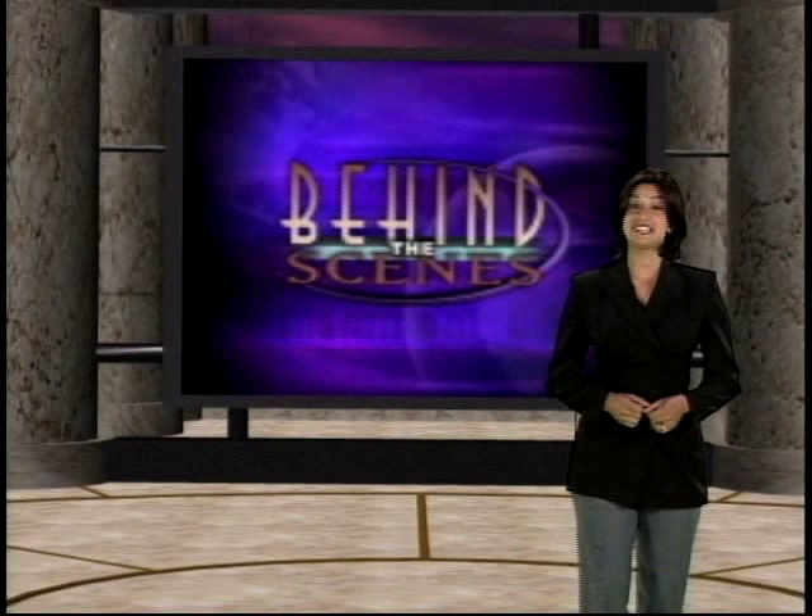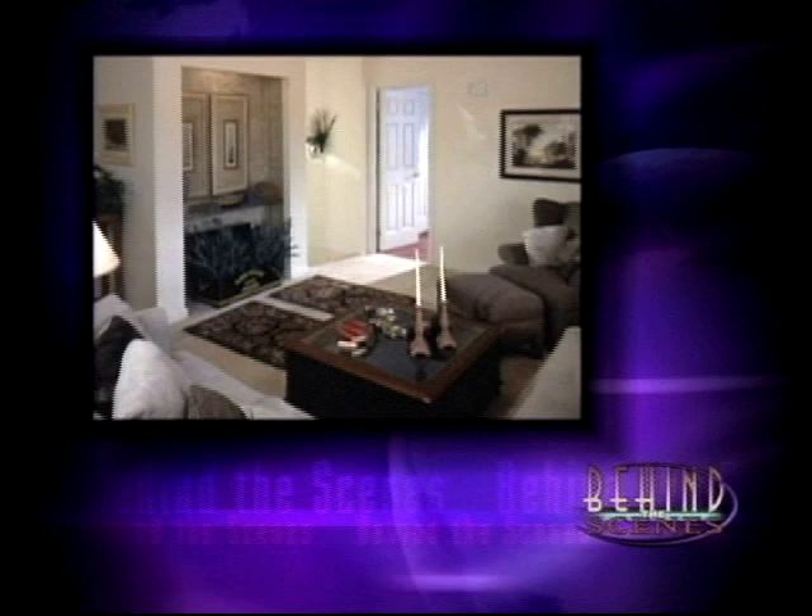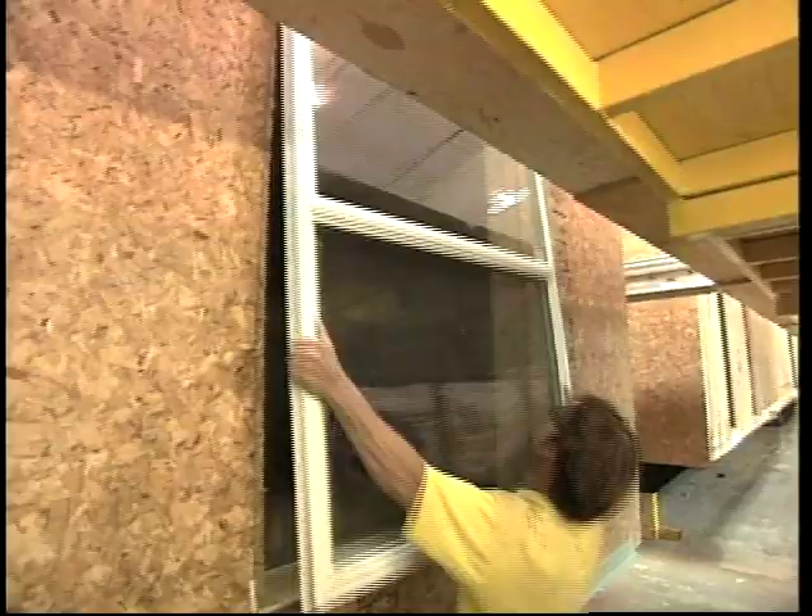Welcome to Behind the Scenes. Today, we'll go behind the scenes of manufactured housing to discover the real story. We'll take you to a manufacturing facility to actually see homes being built and hear from the people who build them. Our reporter will examine their quality and energy efficiency from the inside out. You'll learn about home options and hear from actual homeowners. Join us as we uncover the facts about manufactured homes on today's edition of Behind the Scenes.